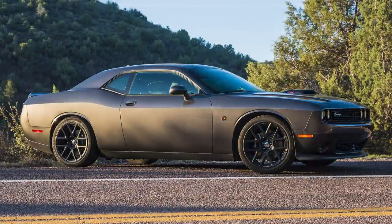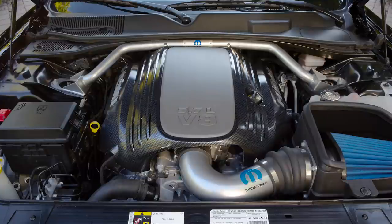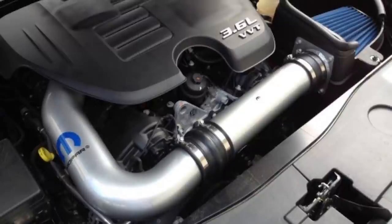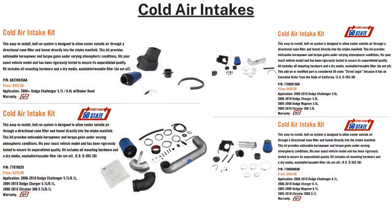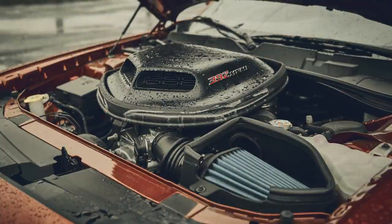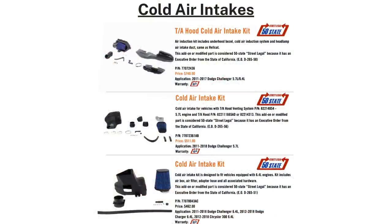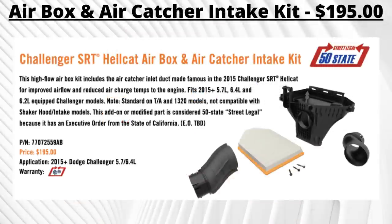Next is the cold air intake — bolt-on parts designed to allow cooler outside air through a directional cone filter and funnel it directly into the intake manifold, typically delivering a 5–15 horsepower increase. Options include: the 08–10 6.1L Hemi for $425, 08–10 5.7L Hemi for $375, 11–18 5.7 Hemi for $502, and 11–18 6.4L Hemi for $462. Different versions accommodate TA or Shaker hoods. V6 models also get a choice: the 2009–2010 3.5L V6 at $420, and the 2011–2018 3.6L Pentastar V6 at $514.